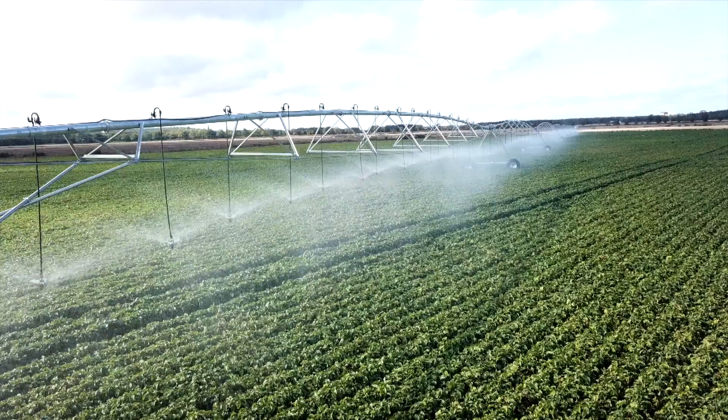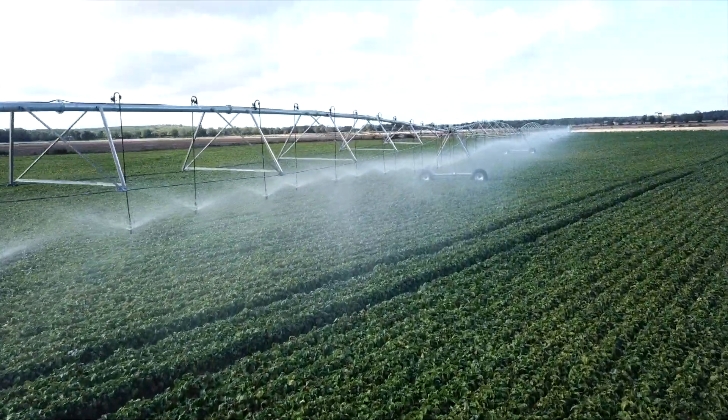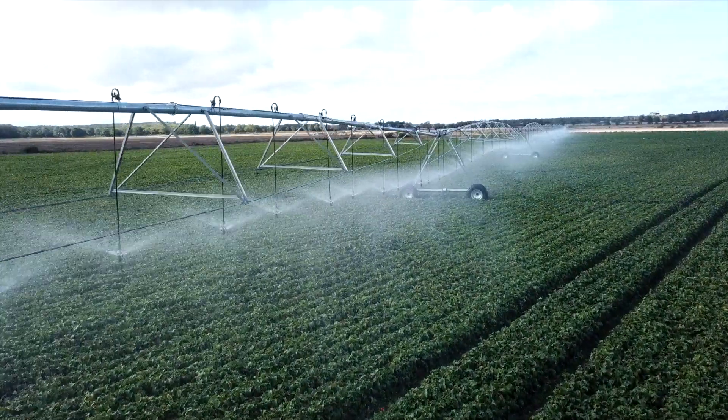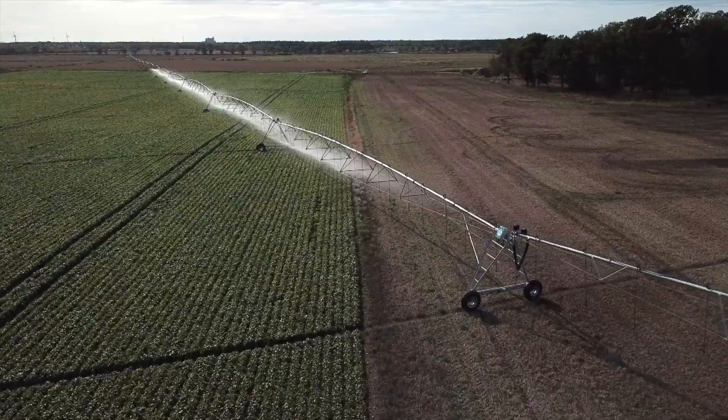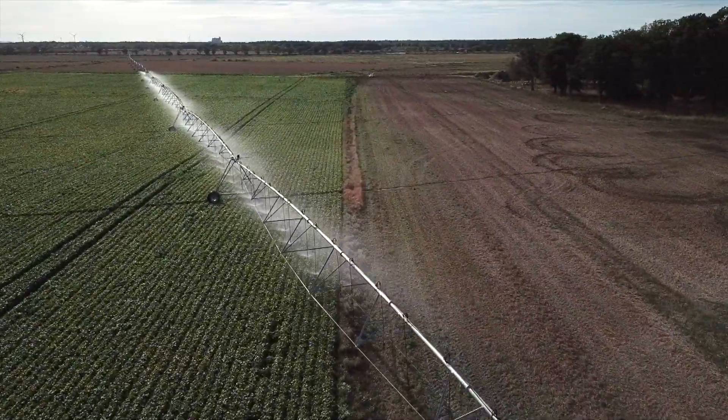This year I also invested in a center pivot. I have four hose reel machines and a center pivot that is 900 meters in radius and covers about 125 hectares. We wanted the irrigation system to increase our capacity without increasing the labor, and also to save water, since we have very small amounts of water on this island.